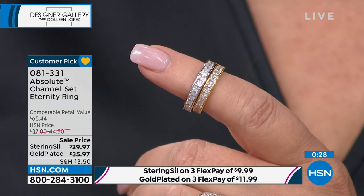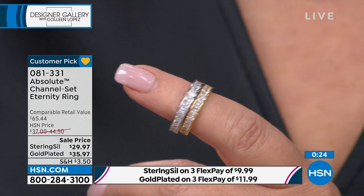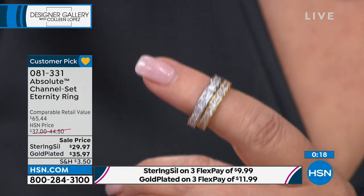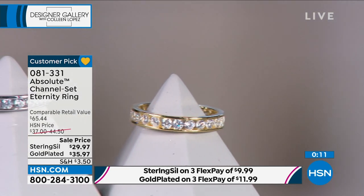Absolute is graded like diamonds are rated. That's the most important thing. There's cut, color, clarity, carat weight. We're talking about the ultimate princess cut, colorless stones, de-flawless type of quality in these stones. The carat weight is perfect.